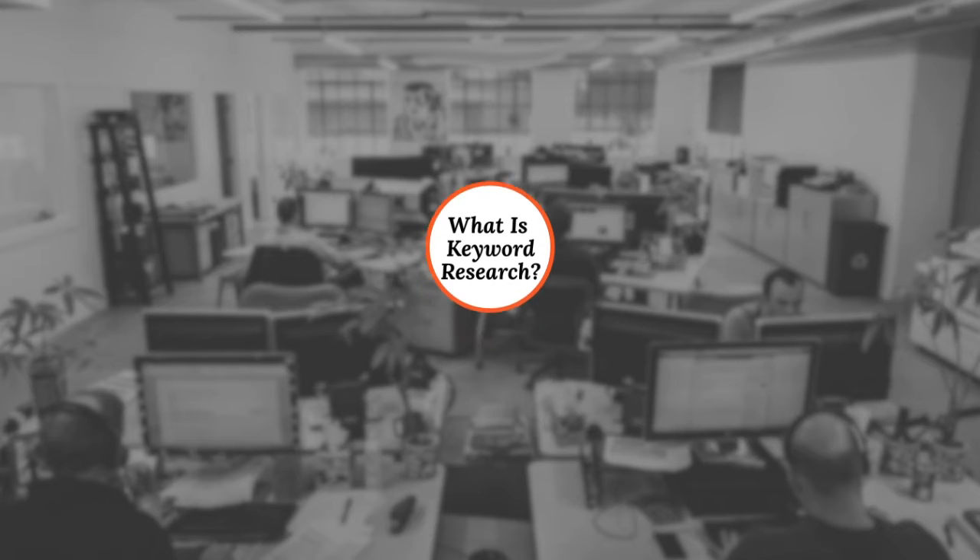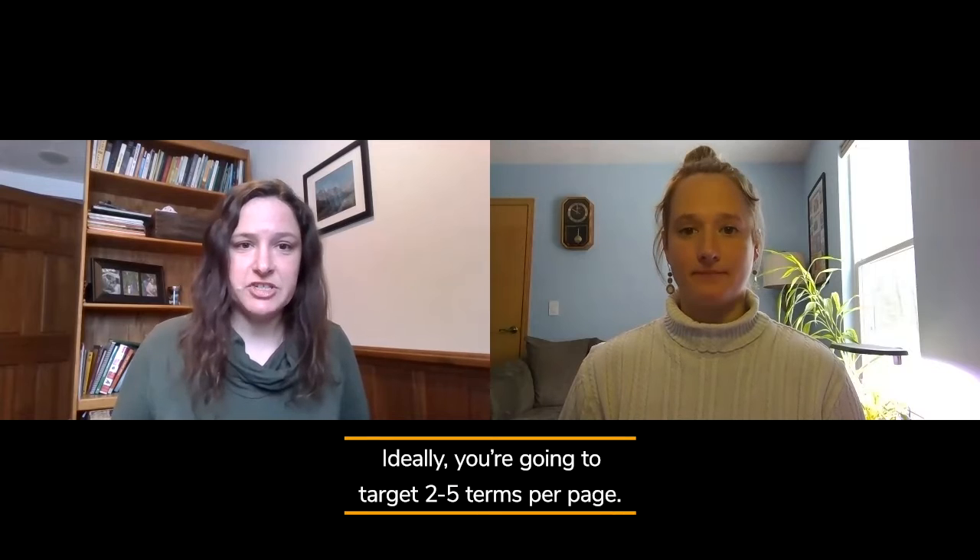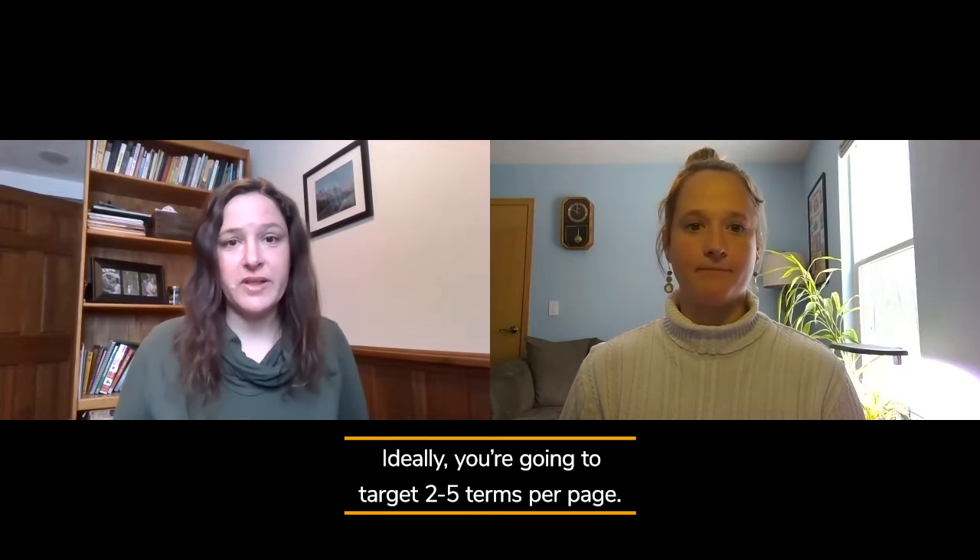If you don't already know, keyword research is identifying the best search terms to target for a blog or website page. Ideally, you're going to target two to five terms per page, making you more likely to rank for multiple queries relating to one topic.